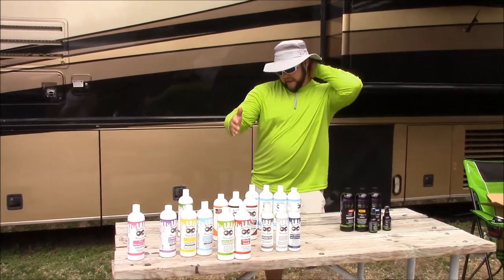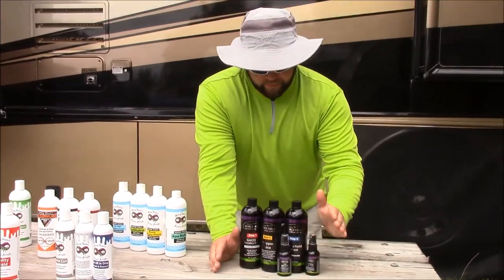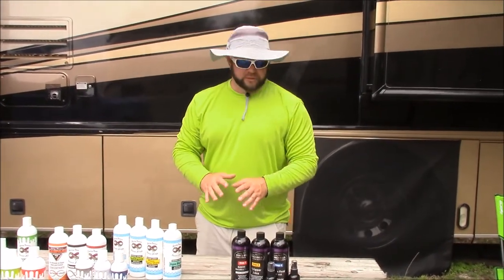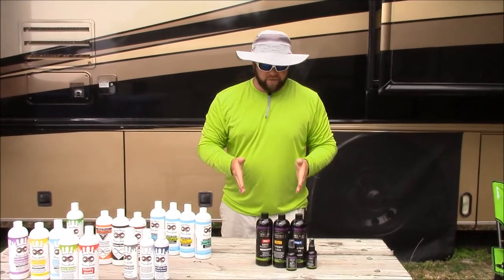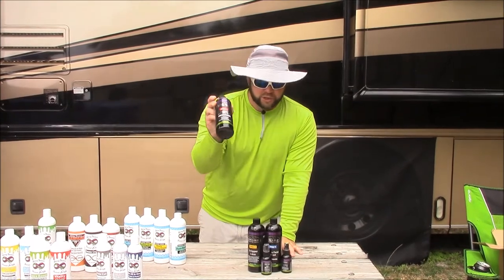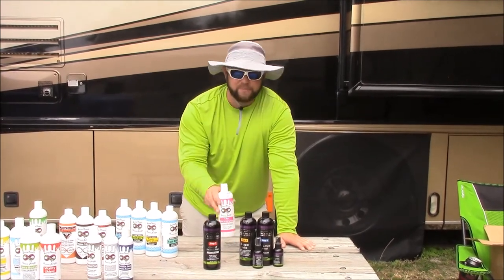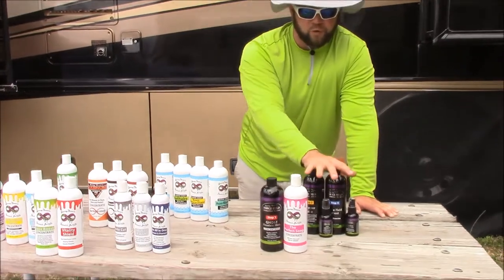That's the Force Field Protection System — a separate deal from the rest of the line. If you want the best of the best, that's the Infinite Force Field and the Force Field Protection System. All these products work together. You can swap them out. If you're a traditional wash guy, you can swap Ghost for the Perfect Soap — they do a very similar thing in different ways. Perfect Soap doesn't leave any residue behind, no protection, won't strip your wax or sealant, and is pH neutral. It cleans well, which is the biggest benefit. These two products can be swapped out in the Force Field Protection System if you want.